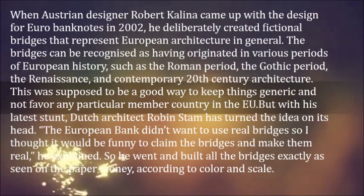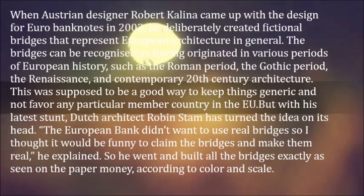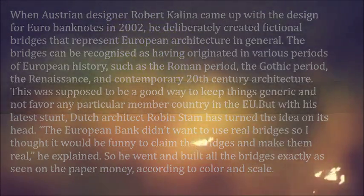But with his latest stunt, Dutch architect Robin Stam has turned the idea on its head. "The European bank didn't want to use real bridges, so I thought it would be funny to claim the bridges and make them real," he explained. So he went and built all the bridges exactly as seen on the paper money, according to color and scale.